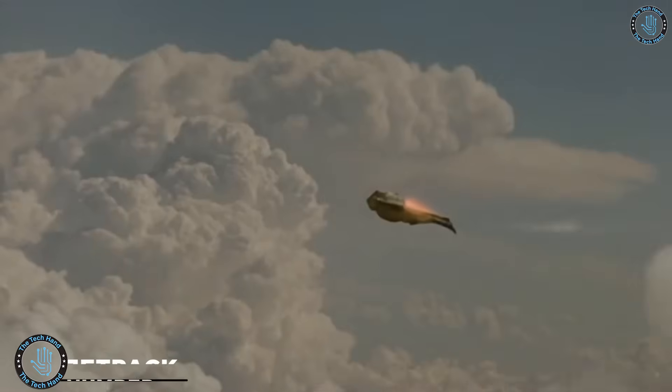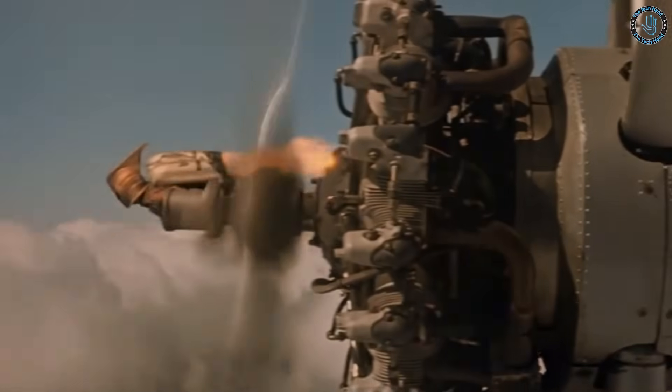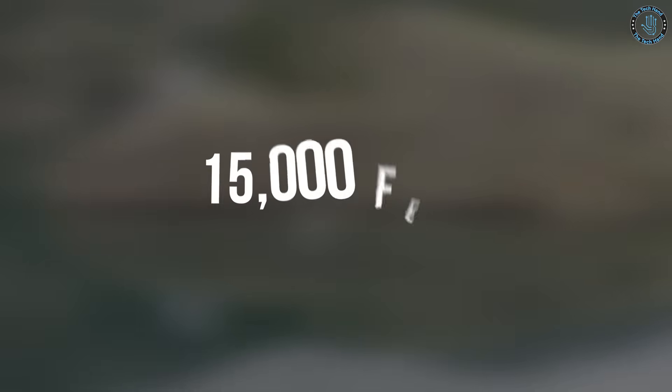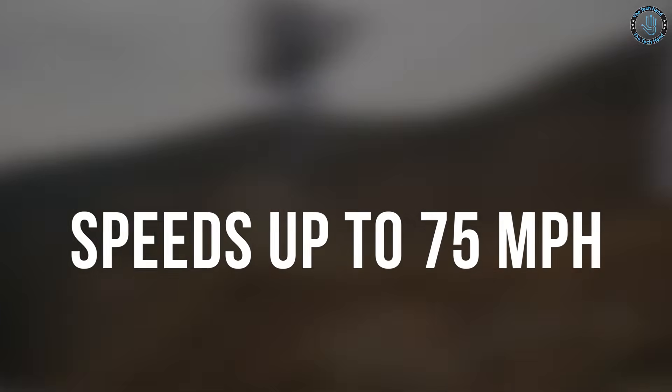Number 10: Jetpack JB11V. The Jetpack JB11 is a device that is worn like a backpack and uses jet propulsion to allow a person to fly. It is developed by a company called Jetpack Aviation. The JB11 is capable of reaching altitudes of up to 15,000 feet and can fly at speeds of up to 75 miles an hour.